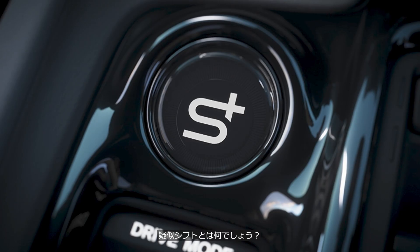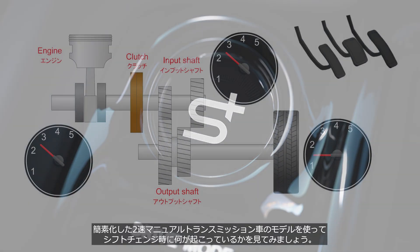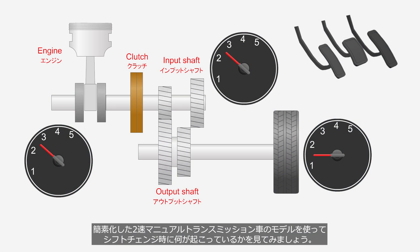What is a simulated gear shifting function? Before understanding simulated gear shifting, let's first look at what happens during shifting, using a simplified model of a two-speed manual transmission vehicle.